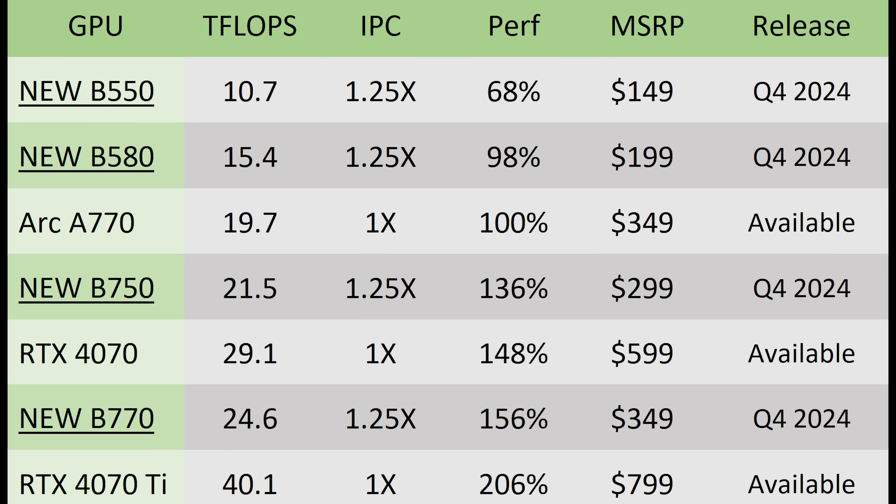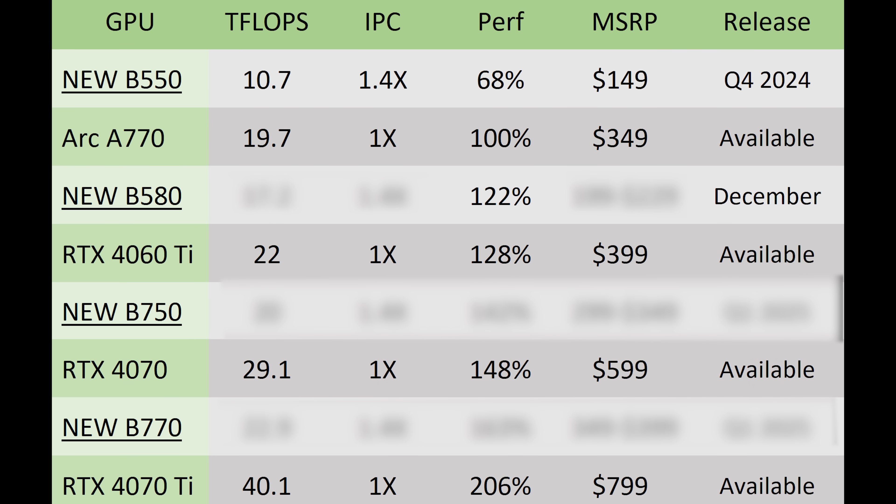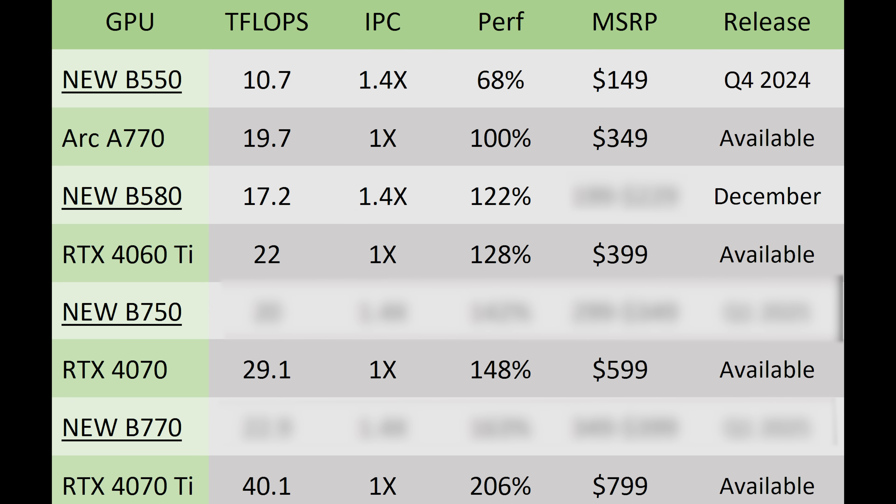Based on old information I was expecting the B580 to be roughly A770 performance, but it looks like that's not going to be the case. The B580 could be upwards of 20% faster than the Arc A770 — because although on paper the teraflops are technically lower, I'm expecting roughly a 40% IPC uplift if Red Gaming Tech's claim about it targeting the 4060 Ti turns out to be true. That would put it at 22% faster than the A770, just behind the RTX 4060 Ti. However, the 4060 Ti is $399 MSRP, and this thing should be targeting $199 to $229.